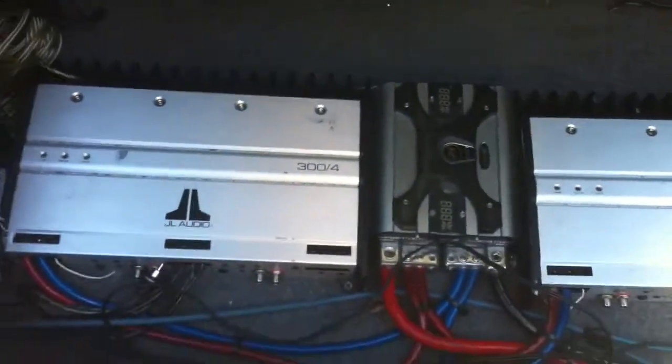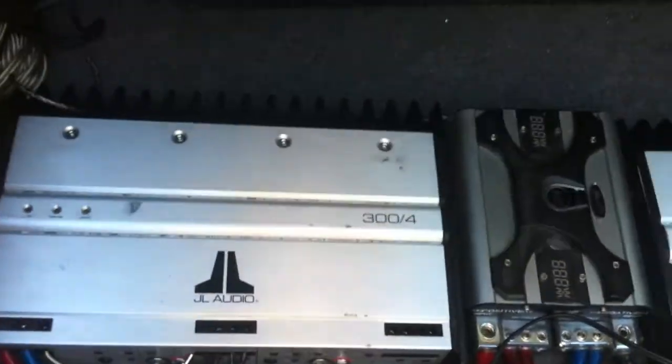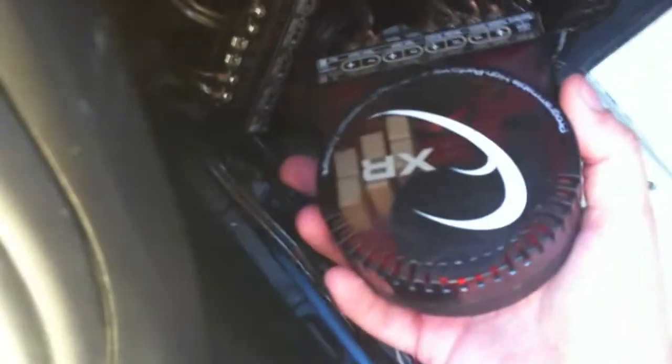Here we have the system comprised of two JL amps, 500 by one driving two W6 subwoofers. We also have a four channel 300 watt amp that powers all four JL speakers — the full interior sound is JL. Crossovers here remove all the bass from the tweeters and everything like that to deliver clear, crisp audio.